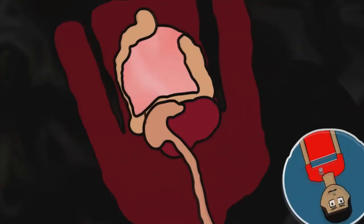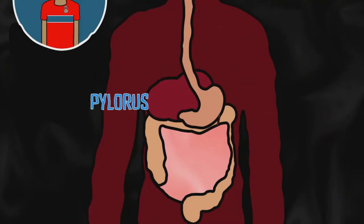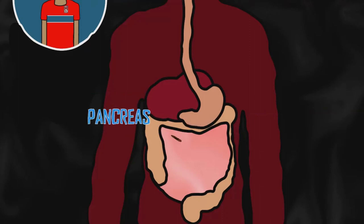After a half hour, the food, now called chyme, will go through the pylorus into the duodenum — the first section of the small intestine — where it mixes with digestive enzymes from the pancreas and bile juice from the liver. It then makes its way to the small intestine where it is fully digested.